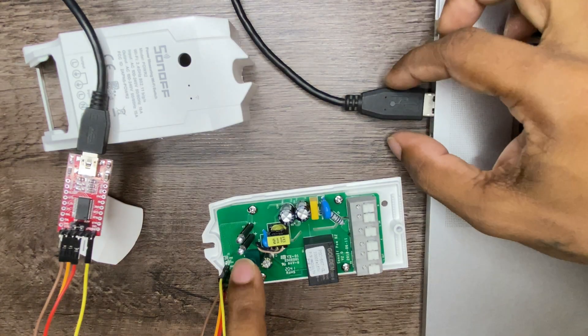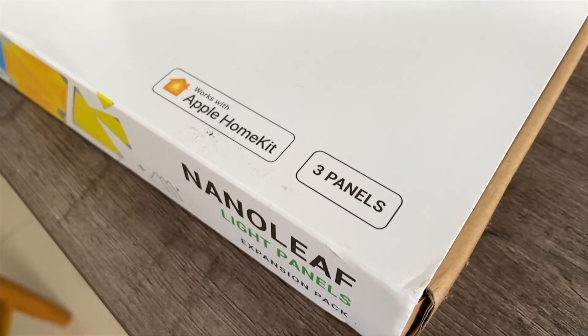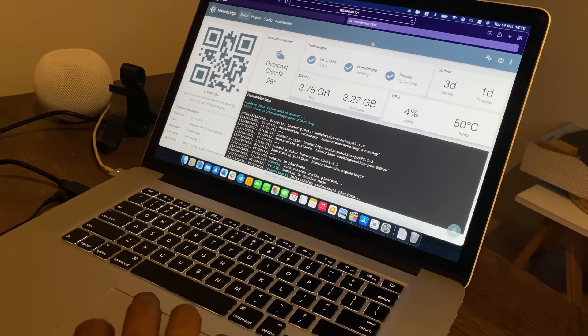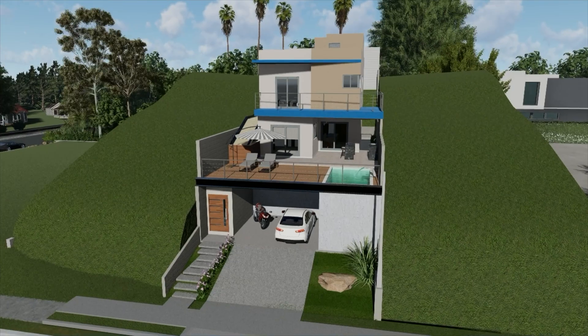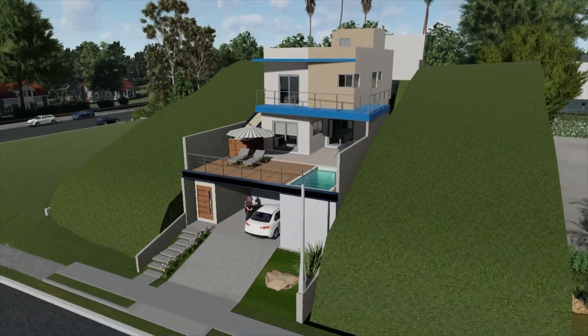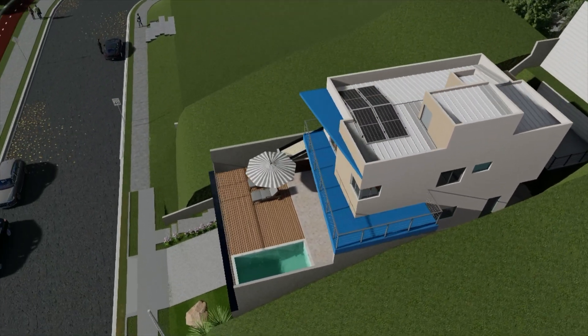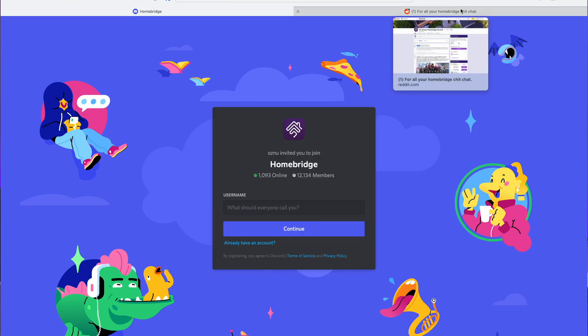As an active smart home DIYer with Apple as my primary smart home ecosystem, my first problem was finding affordable out-of-the-box HomeKit certified products. They don't come cheap, and depending on where you stay, you may never find any. That's why Homebridge came to my rescue. It solved that problem and allowed me to choose from a portfolio of devices for my current and new smart home build. Homebridge also has a large community online that you can join and get support from.